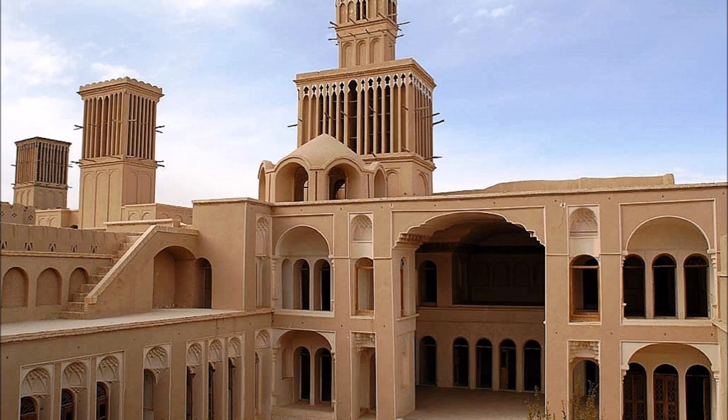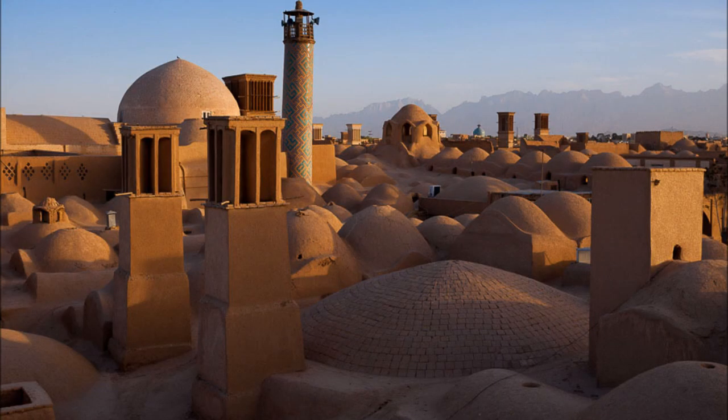The wind tower's effectiveness has led to its routine use as a cooling device in Persian architecture. Many traditional water reservoirs or cisterns are built with wind towers that are capable of storing water at near-freezing temperatures during summer months.